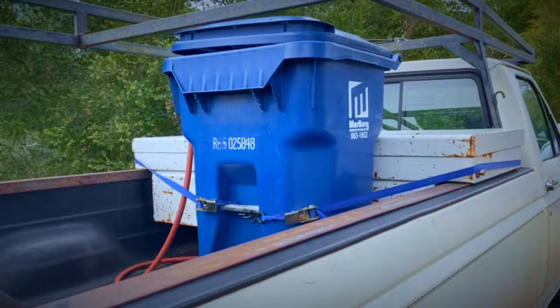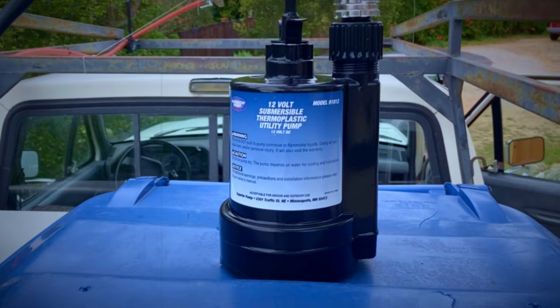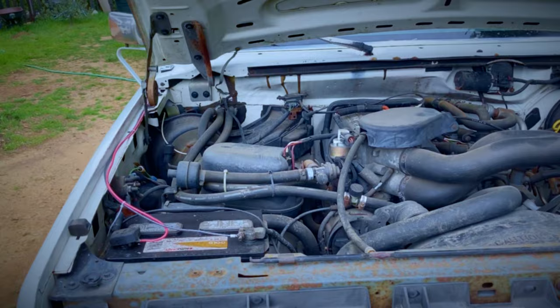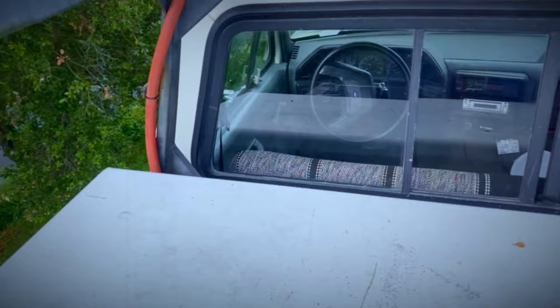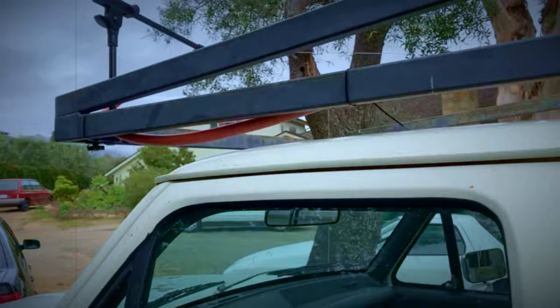I strapped a recycling bin in the bed of my truck to hold about 50 gallons of water. I bought a submersible water pump which runs on 12 volts so it could be powered by the truck's battery. I ran wires from the battery into the cab where I rigged an on-off switch. From the pump inside the water tank, I ran a three-quarter inch garden hose up along the racks of the truck where I had clamped a small articulating microphone stand which had a clamp on the end to hold a sprinkler head.